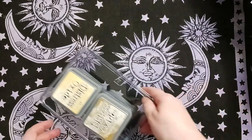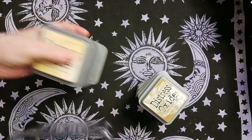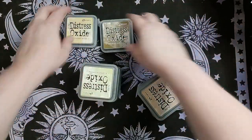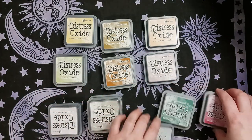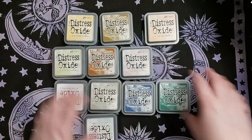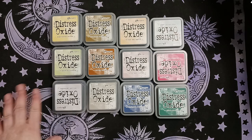I got a really good deal on this 12-pack from Amazon — only about $50 for 12, which is pretty good since most of the time those 12-packs are $70 or $80. I think it was a 2018 set or something, but yeah, a pretty nice little mix of colors.